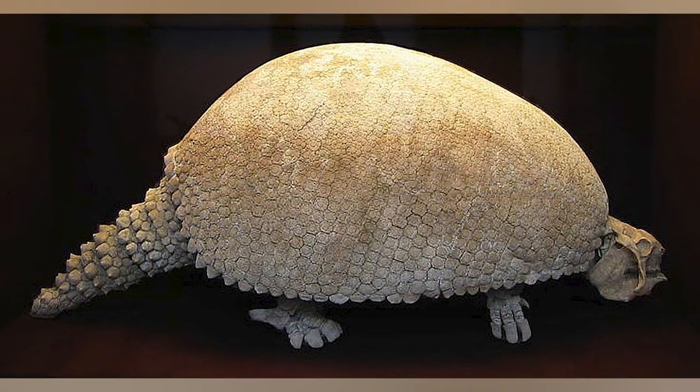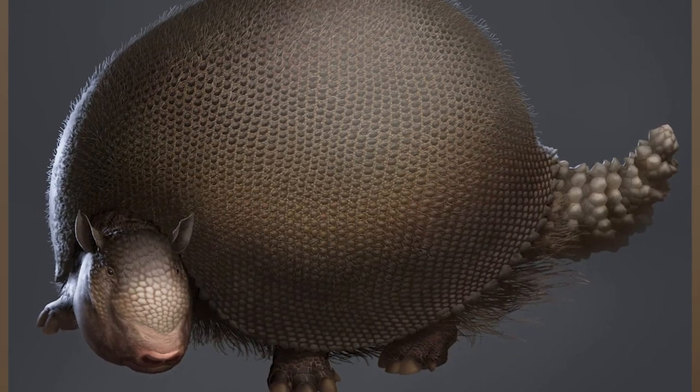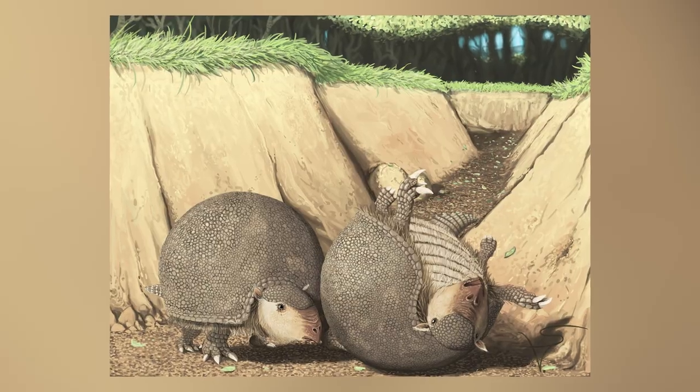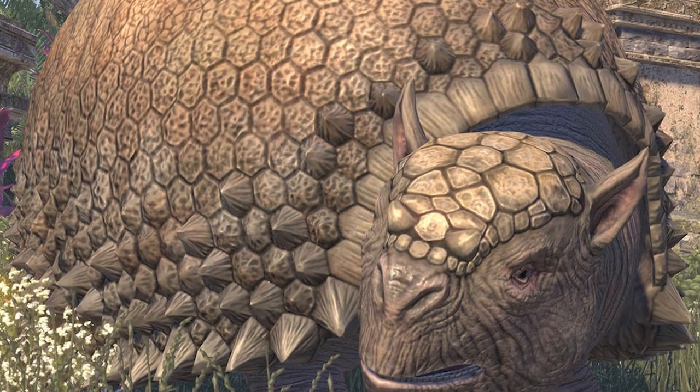Number 4: the Glyptodon — basically an ancient armadillo. With its rounded bony shell and squat limbs, it resembles a giant dinosaur turtle, aging it between 5.3 million to 12,000 years ago. Glyptodon means grooved tooth because of its square teeth. This thing was big — ten feet long, weighing as much as 4,000 pounds. Picture a Volkswagen Beetle. This giant armadillo existed in present-day North and South America.